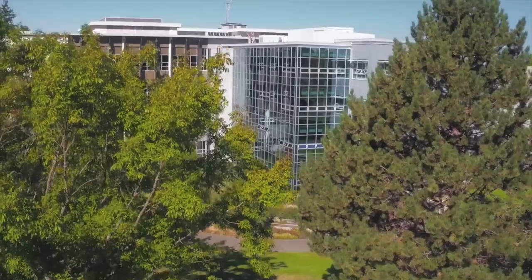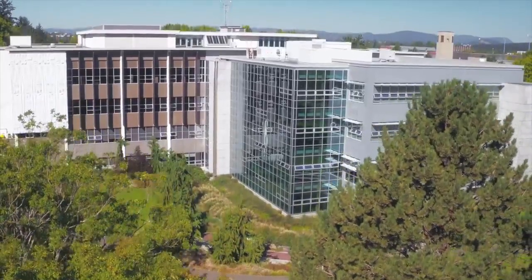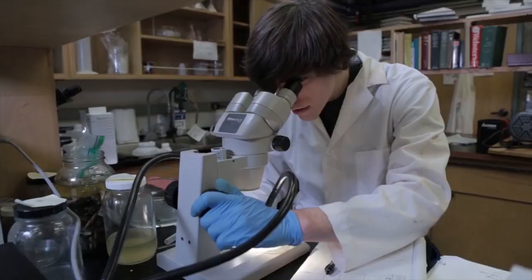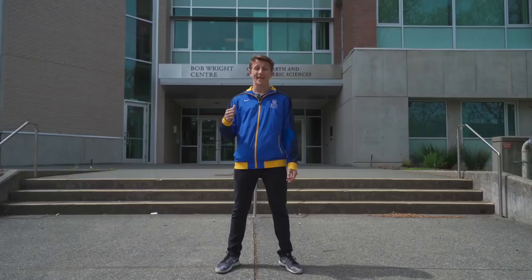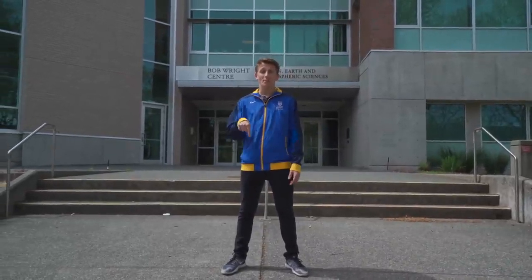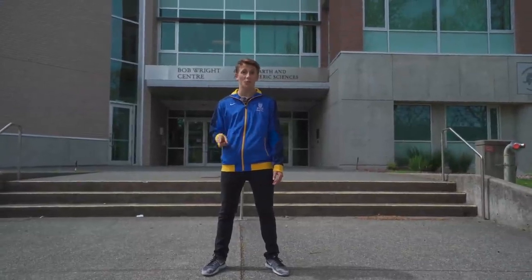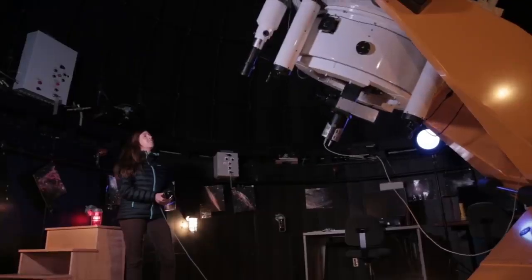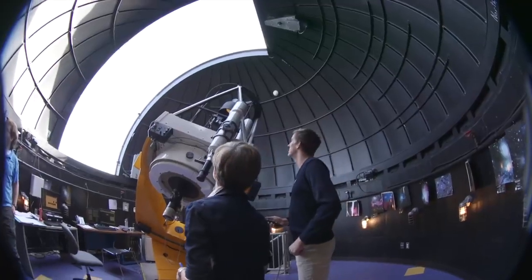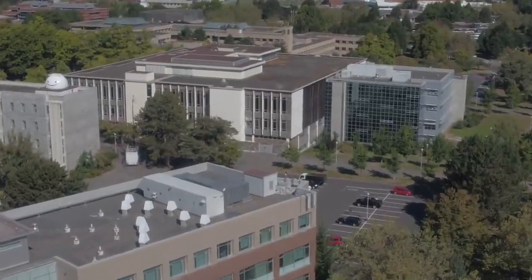Now we're standing in front of the Bob Wright Centre, home to ocean, earth and atmospheric sciences. If you're in engineering, sciences or social sciences, you'll likely have a class here. They have the largest lecture hall on campus with about 380 seats. In the basement, they have the second most powerful microscope in the world, and on top of the building, the second largest telescope on any Canadian university campus.